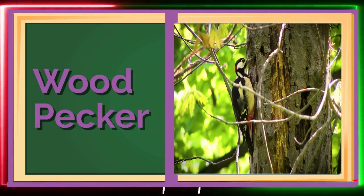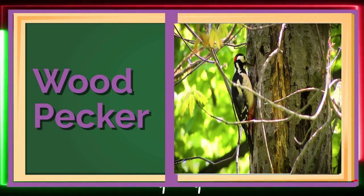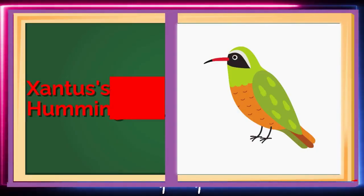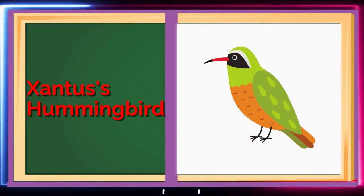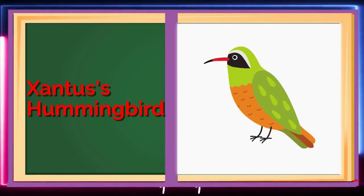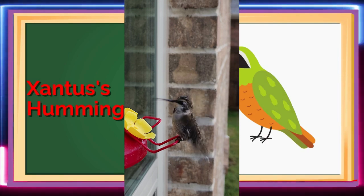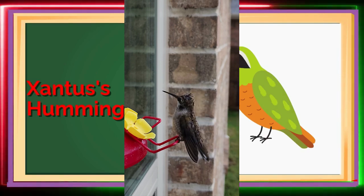Can you tap like a woodpecker? Tap, tap, tap! Almost there! X is for Xantusa's Hummingbird, a tiny bird with beautiful colors! They can hover in place and even fly backward!